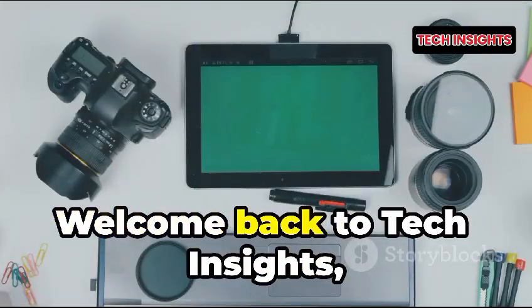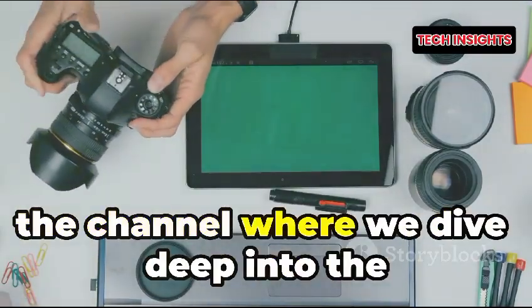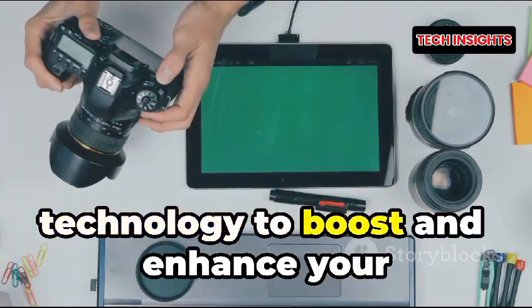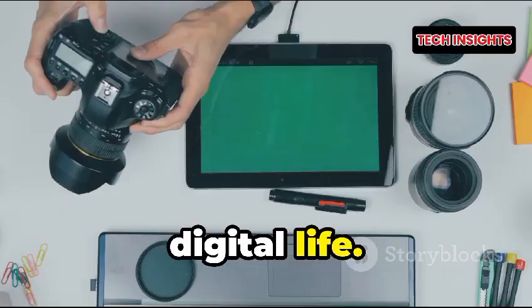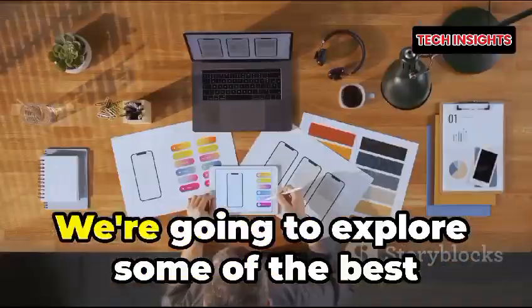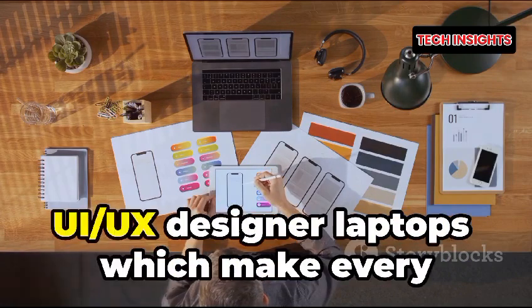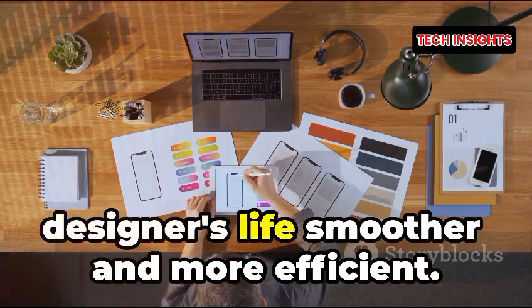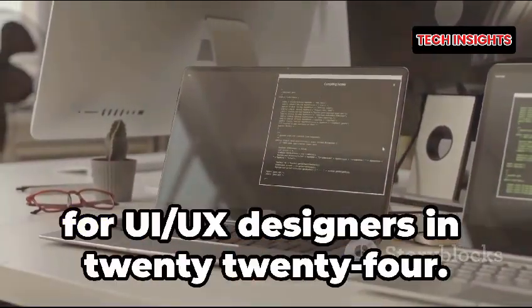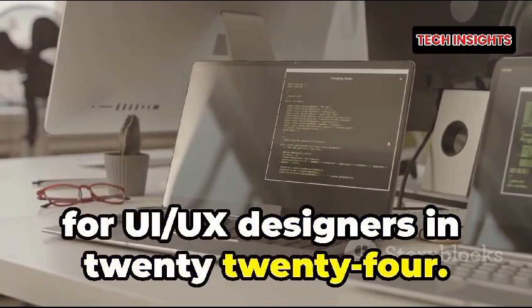Hey there, tech enthusiasts! Welcome back to Tech Insights, the channel where we dive deep into technology to boost and enhance your digital life. Today we've got a fantastic episode lined up: a list of 10 of the best laptops for UI/UX designers in 2024.